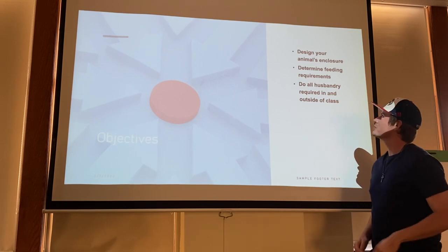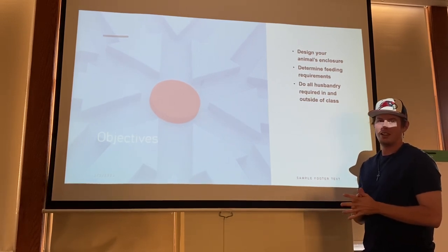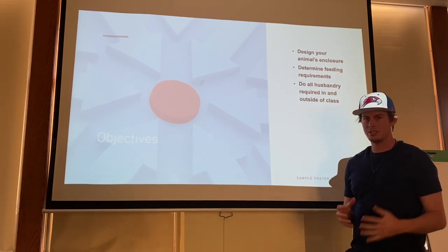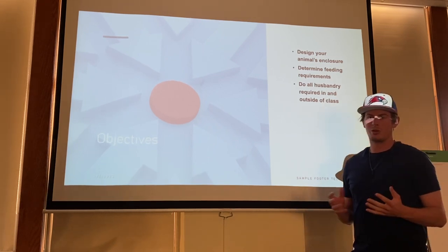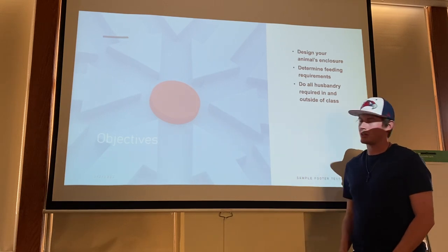Our objectives were: to design our animal's enclosure, to determine the feeding requirements needed, and to do all the husbandry required outside of class to take care of and watch over the cockroaches.